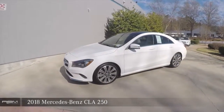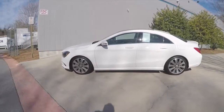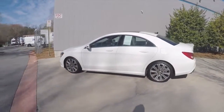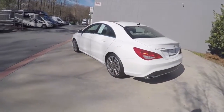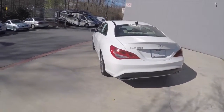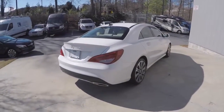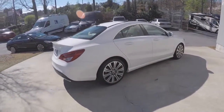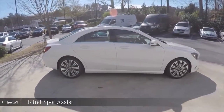2018 Mercedes-Benz CLA 250. Rear-view backup camera. Blindspot Assist.